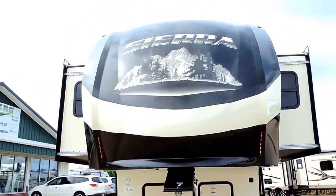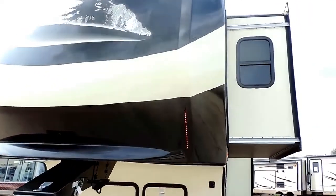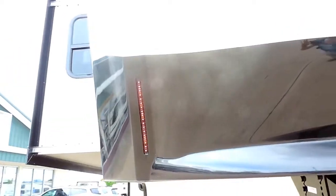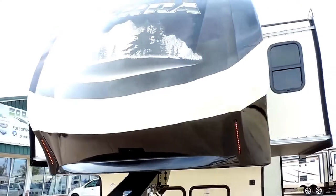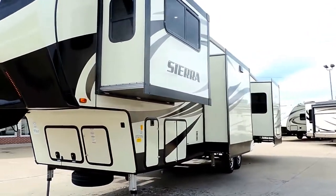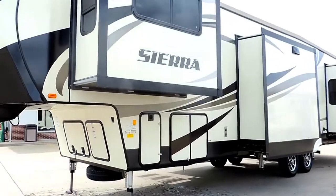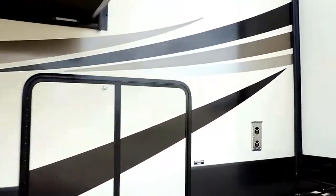On the front it's got a fiberglass front cap with a high gloss gel coat finish. LED lights on either side at the bottom — those are red LED lights, something different from all the rest. Three slides here on the driver's side. It's got two 30 pound propane tanks. Full pass through storage compartment up front.